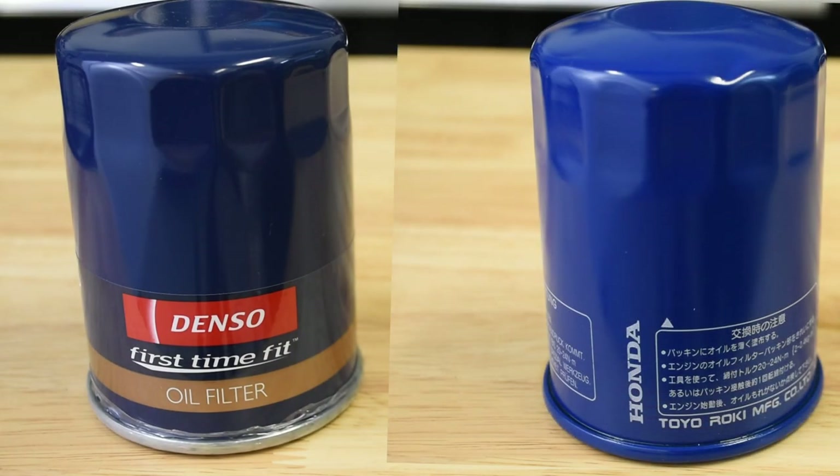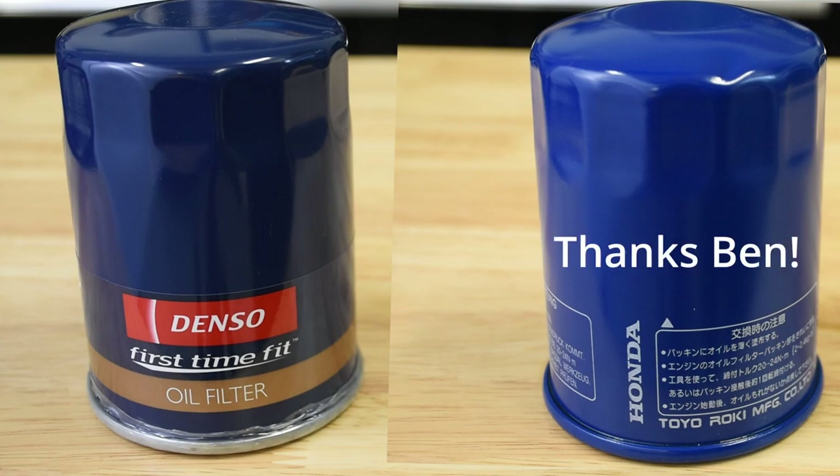As we break out the filter cutter, it's worth noting that no usable, hard-to-find filters were harmed in the making of this video. The Denso was a takeoff from Liz's most recent oil change, and the Honda tall filter was generously mailed in by a viewer after a recent oil change of theirs as well.